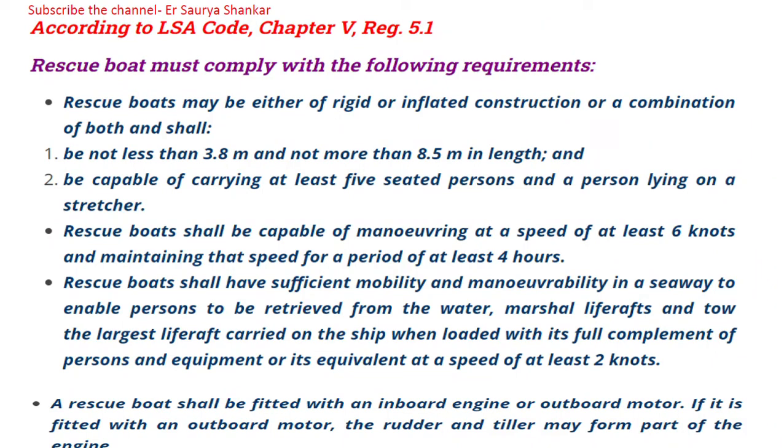In this video we are going to discuss about rescue boats and their regulations. We have already covered lifeboat and life raft in other videos, so here we'll cover only what is specific to rescue boats. Rescue boats must comply with the following requirements as per LSA Code Chapter 5, Regulation 5.1.